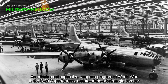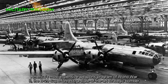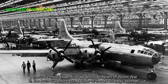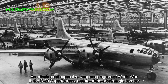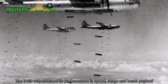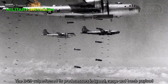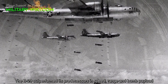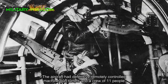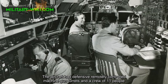America's most expensive weapons program of World War II, the B-29 Superfortress, was a state-of-the-art strategic bomber. The B-29 outperformed its predecessors in speed, range, and bomb payload. The aircraft had defensive remotely controlled machine gun turrets and a crew of 11 people.